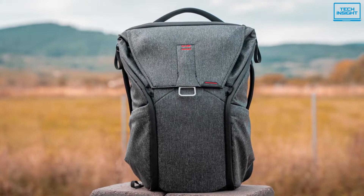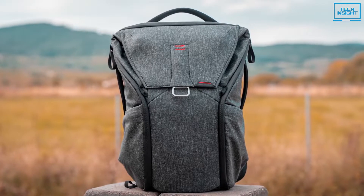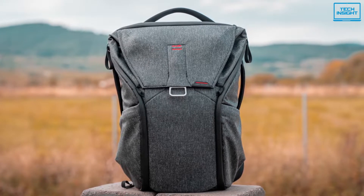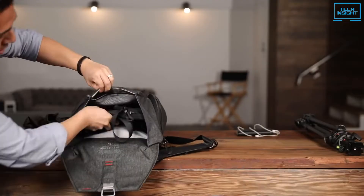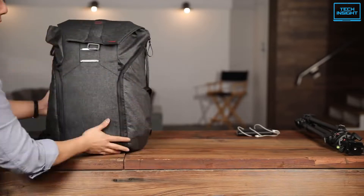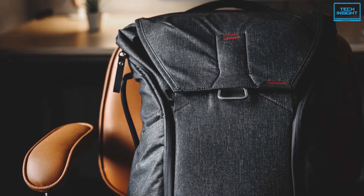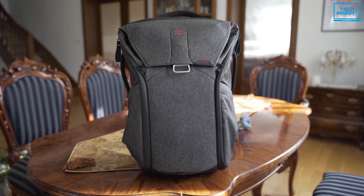This backpack also has axial strap attachments which allow you to remove the bag from one shoulder and swing it in front of you to get in and out without taking it off. To conclude, if you like clean, streamlined designs and bags that can shrink or grow depending on your needs on any given day, then the Everyday Backpack is the one for you.